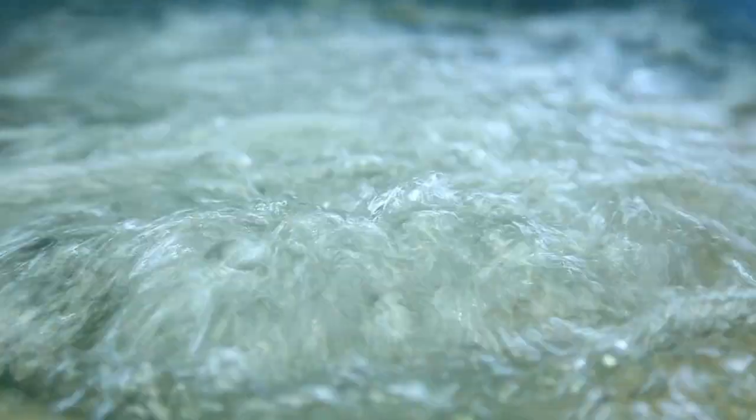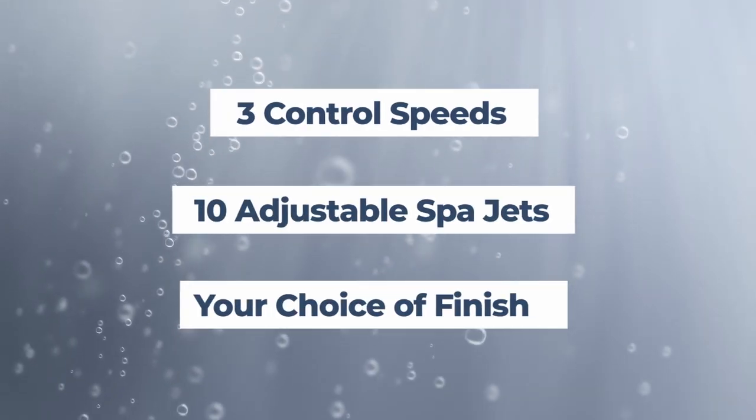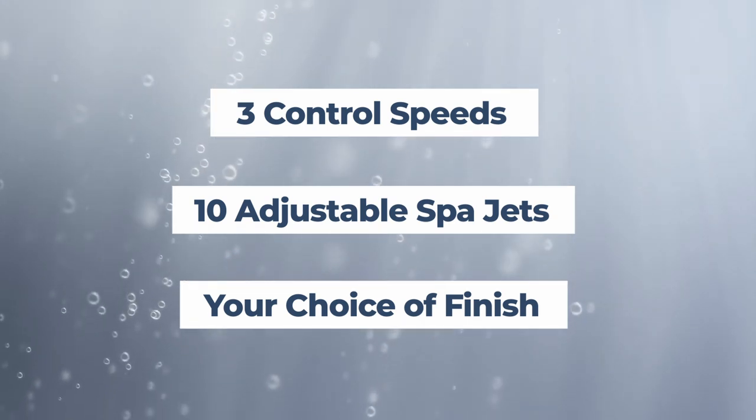The whirlpool system includes three control speeds, 10 adjustable spa jets, and your choice of metallic finishes on your jet trim. Not to mention, you can get all three options at a combo price for a fully magical retreat.